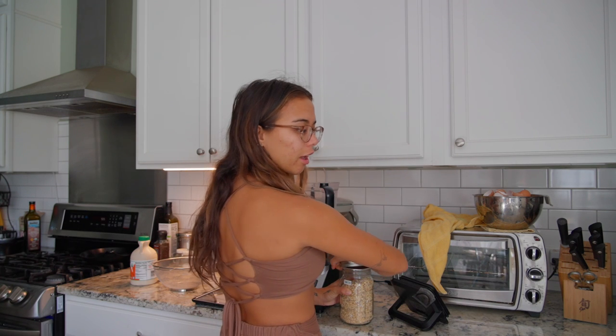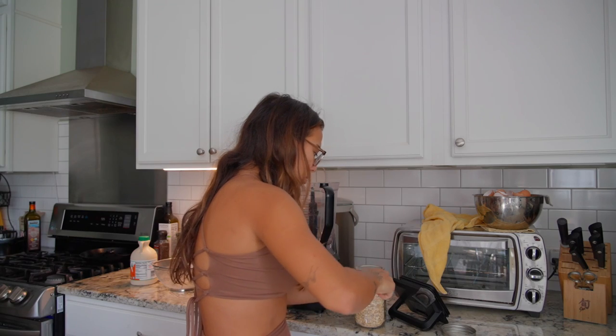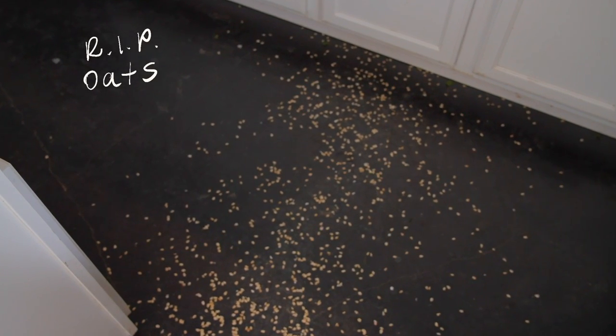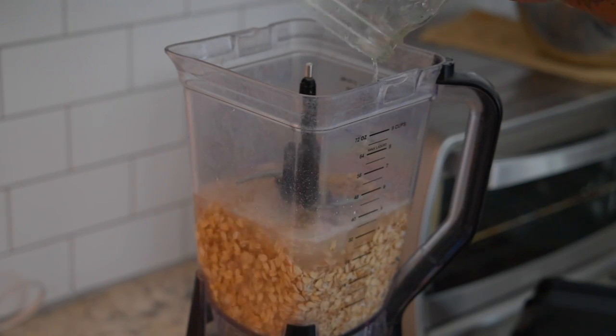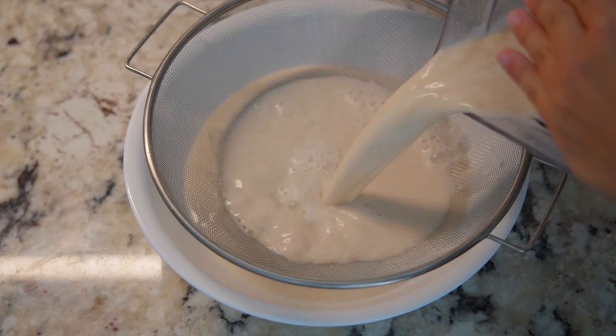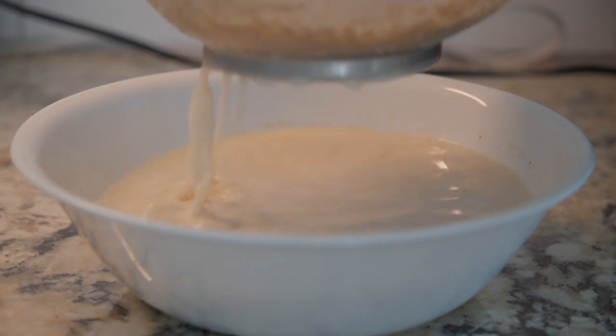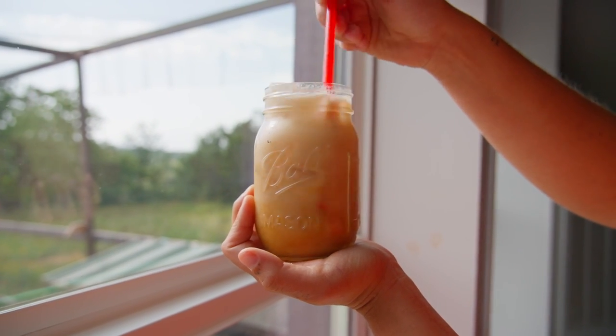I'm making oat milk this morning and then Tori is going to make us the best latte I've ever had — it's like built pressure in the mason jar. She makes the espresso, puts it in a mason jar, shakes it up with some brown sugar — that's a brown sugar espresso — and then puts it with the oat milk I just made.